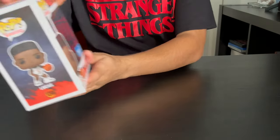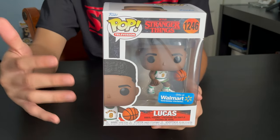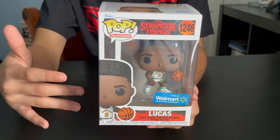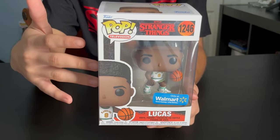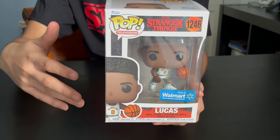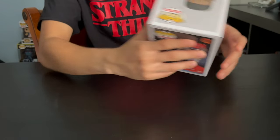And last, we got Lucas, but the Walmart exclusive. He's got his Hawkins jersey on with the number eight on it. It comes with a basketball set — same look, but just in basketball. So that's pretty cool. I really like that. Can't wait to see that in the show.